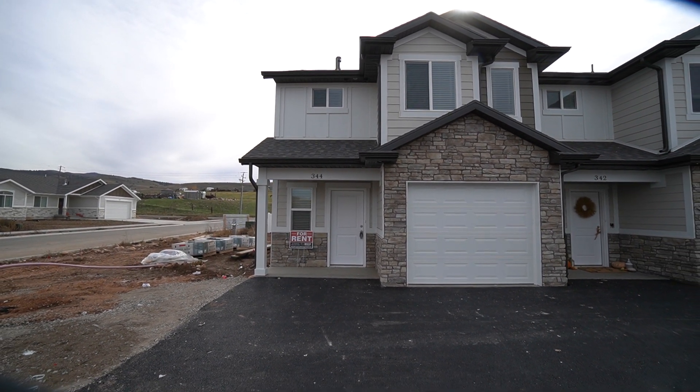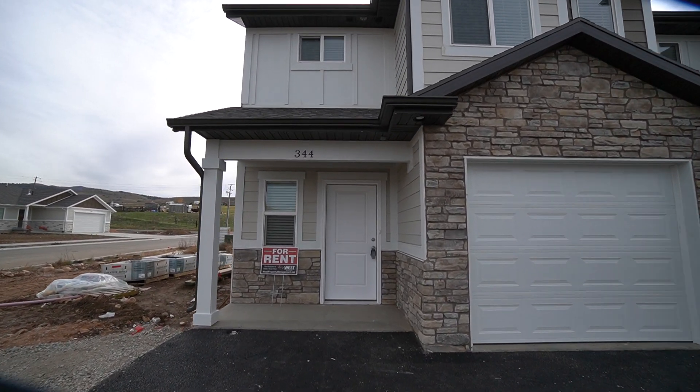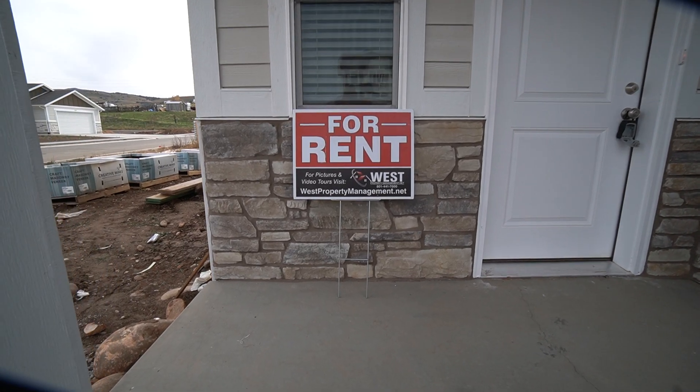Here we are with another video tour from West Property Management. If you like what you see, please go to westpropertymanagement.net and fill out an application.